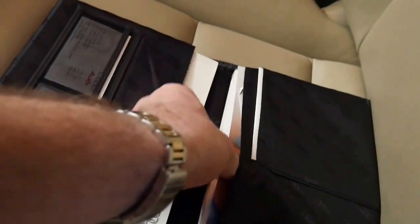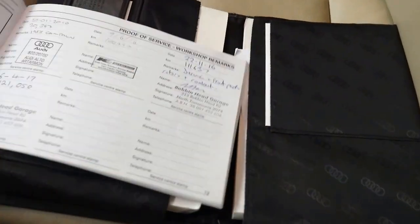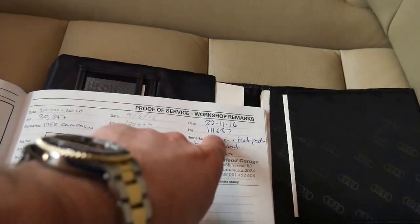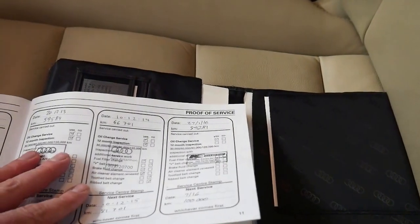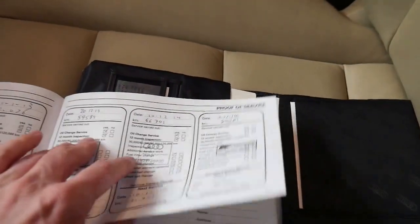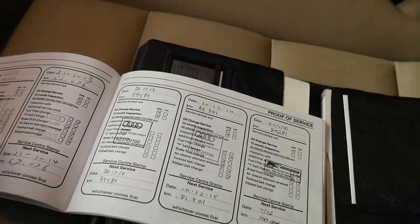I just want to quickly show you the service history because I think it's worth seeing. It's done 123,000 kilometres and was serviced at 121,000, 111,000, 100,000, 89,000, 66,000, 59,000, and 52,000 kilometres — including one service from Audi itself. It's just amazing when you go through that history. So it's just been very well looked after.